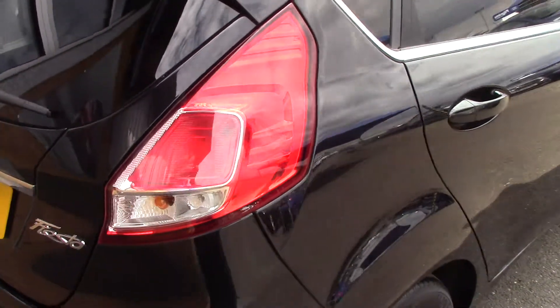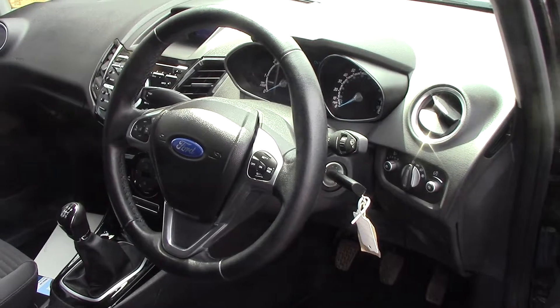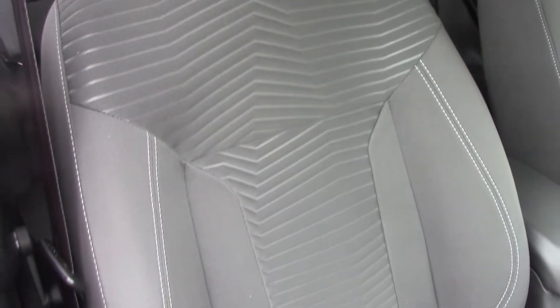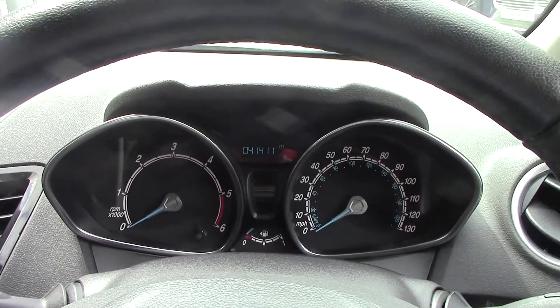This vehicle also comes with our free 3-year parts and labour guarantee. As we make our way towards the driver's side of the vehicle we can get a look at all of the various instruments, as well as the grey cloth seat interior. Inside we can get a look at the instrument cluster and trip computer.